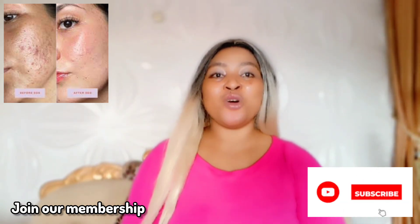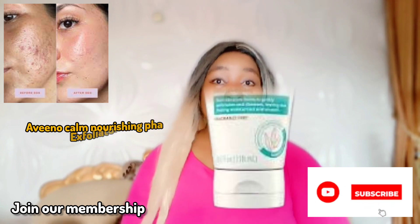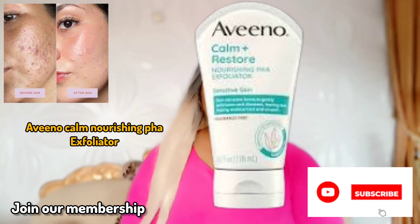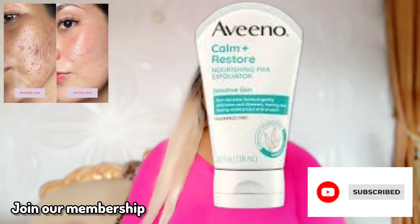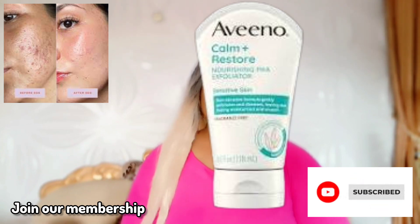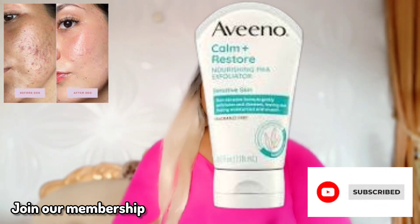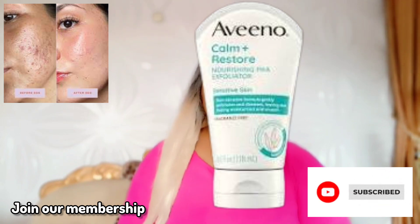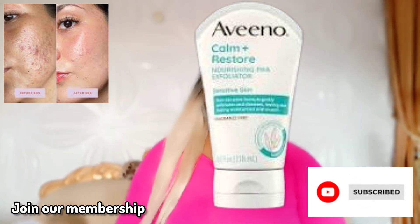In today's routine, I recommend getting a soothing exfoliator. I love Aveeno products because they are very calming on the skin. For sensitive skin, go for the Aveeno Calm Nourishing PHA Exfoliator — it exfoliates and nourishes your skin while balancing your pH level. It's suitable for sensitive, normal, and dry skin. You can use it three or four times a week; it's very safe.